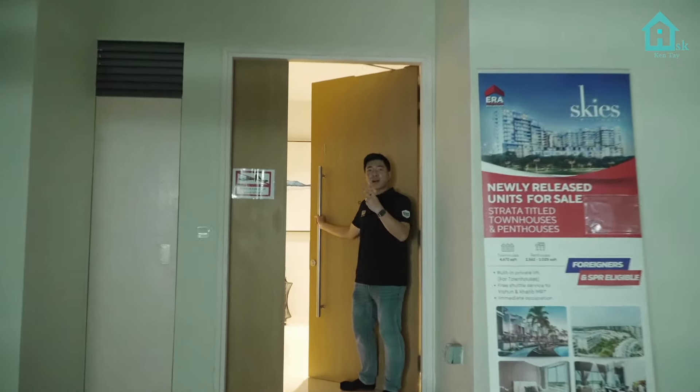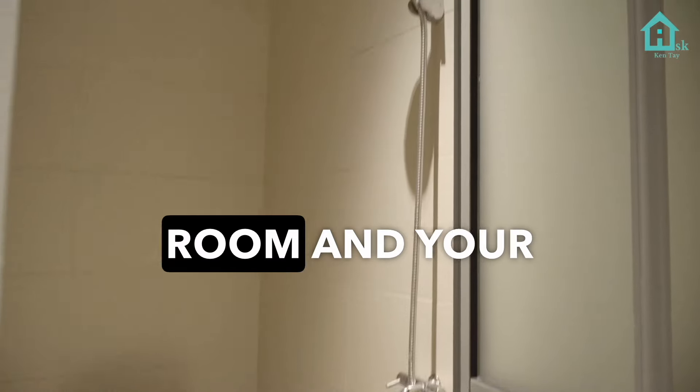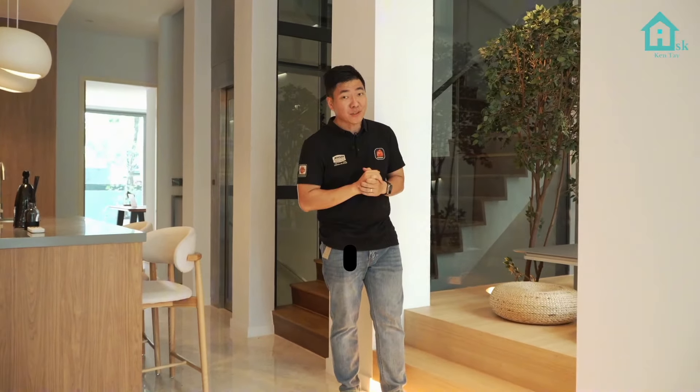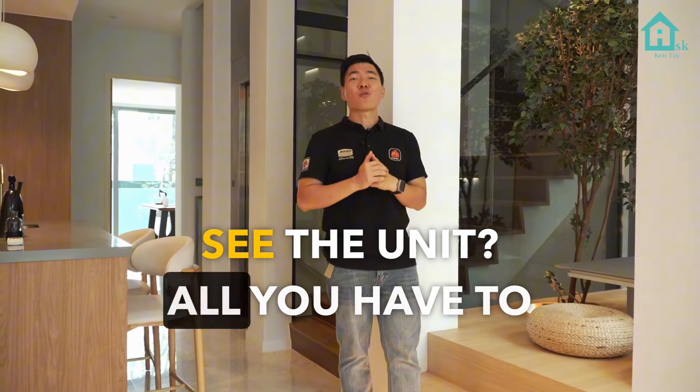After walking through, you have two private carpark lots, a helper's room, and a store room. So Skies Miltonia, 4,672 square feet strata landed — that's cheaper than HDB. How much is this unit asking for? If you want to see the unit, all you have to do is contact us.